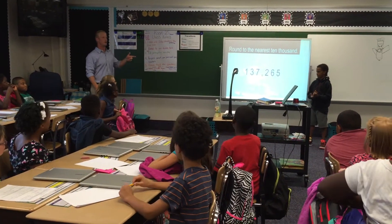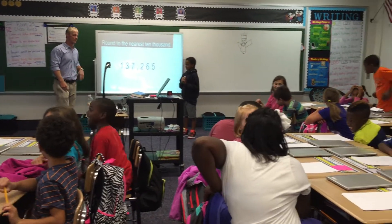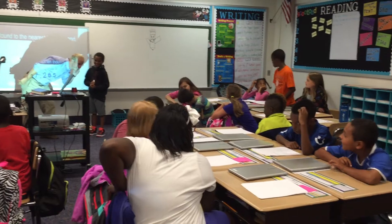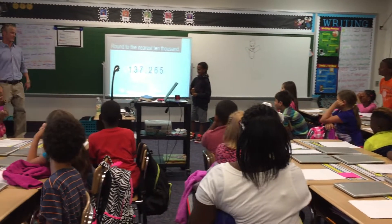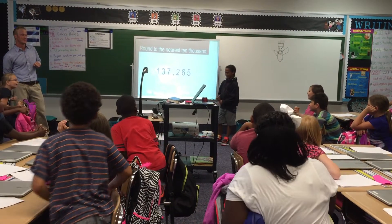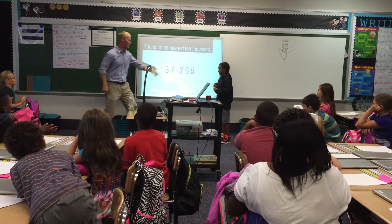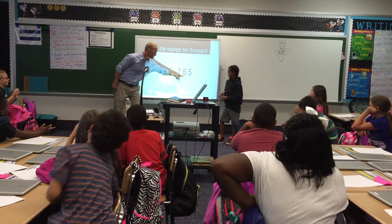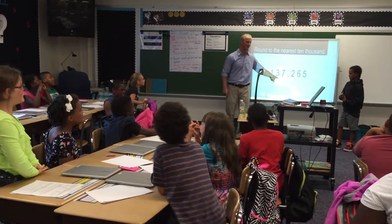Tyrone and I were wondering, what digit is in the 10,000ths place? Turn to your partners and share. Three! Can you prove it to us? Count by place value: One! Ten! Hundred! Thousand! Ten thousand!